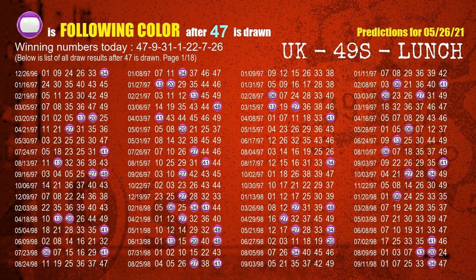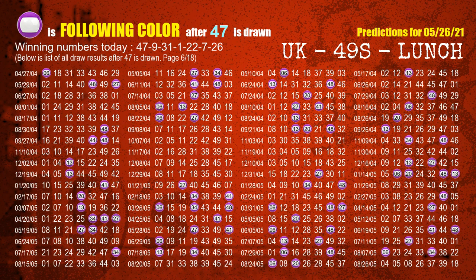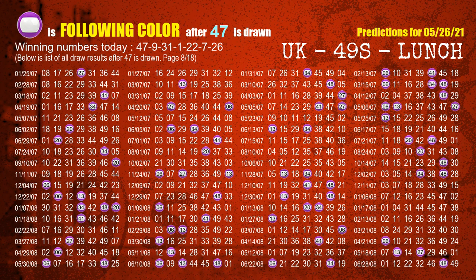Now we find out following ball colors. The first winning number is 47. We list all draw results which are after a draw with 47 as a winning number. The most frequently following color is purple when 47 is the winning number in the last draw. We highlight the color purple with a color ball image for you.